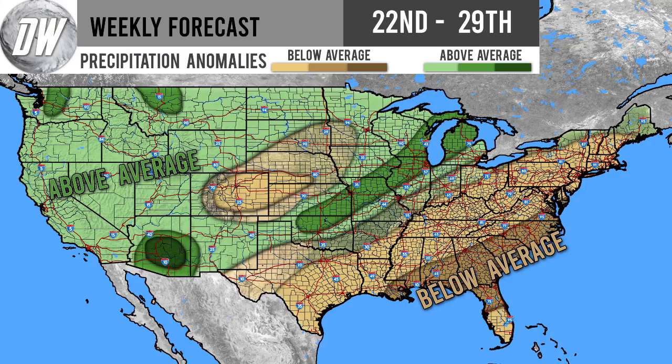Those storms are going to be bringing some precipitation to Montana as well. We're also going to be seeing above average precipitation there for Arizona and New Mexico. Keep in mind though, it doesn't take a lot of precipitation to give these areas an above average amount, so this doesn't mean you're going to be seeing an astronomical amount — just comparatively to your normal for a week, you're going to be seeing a lot.